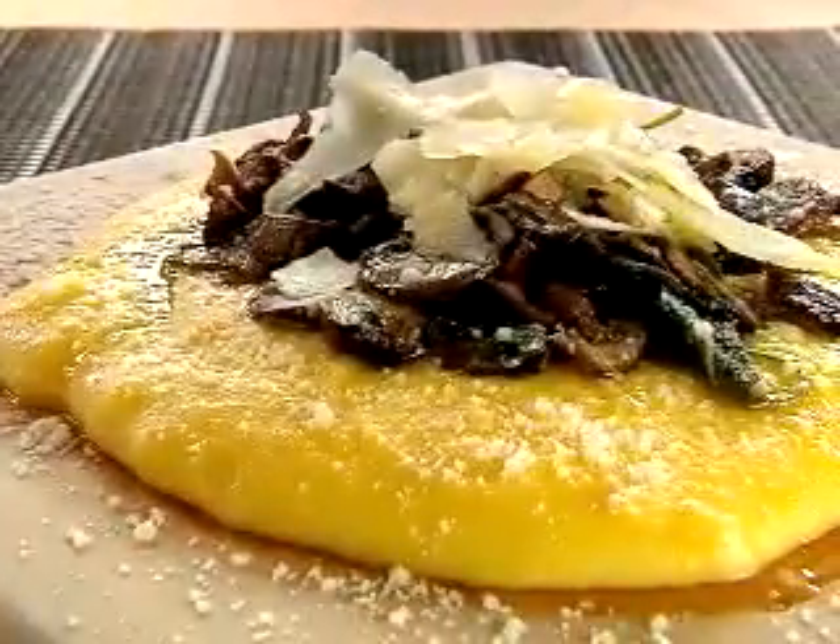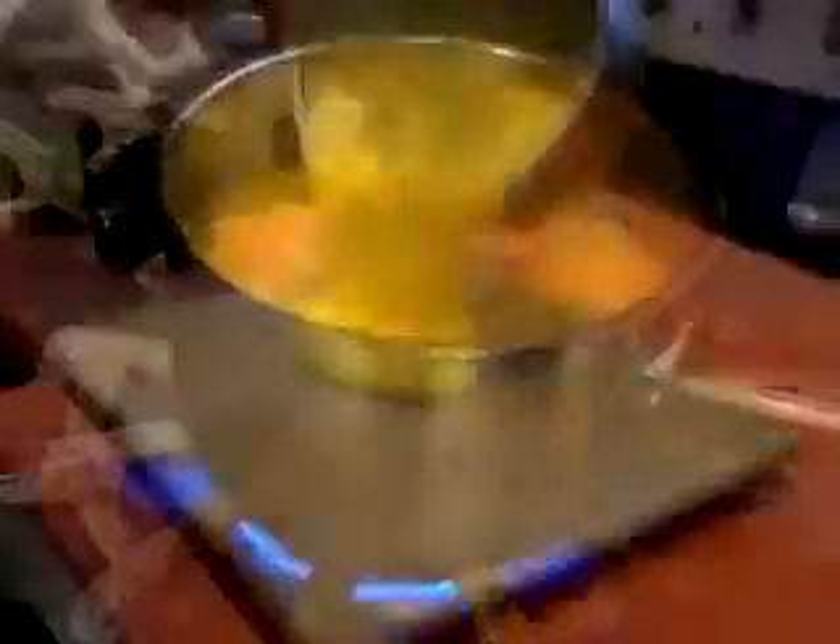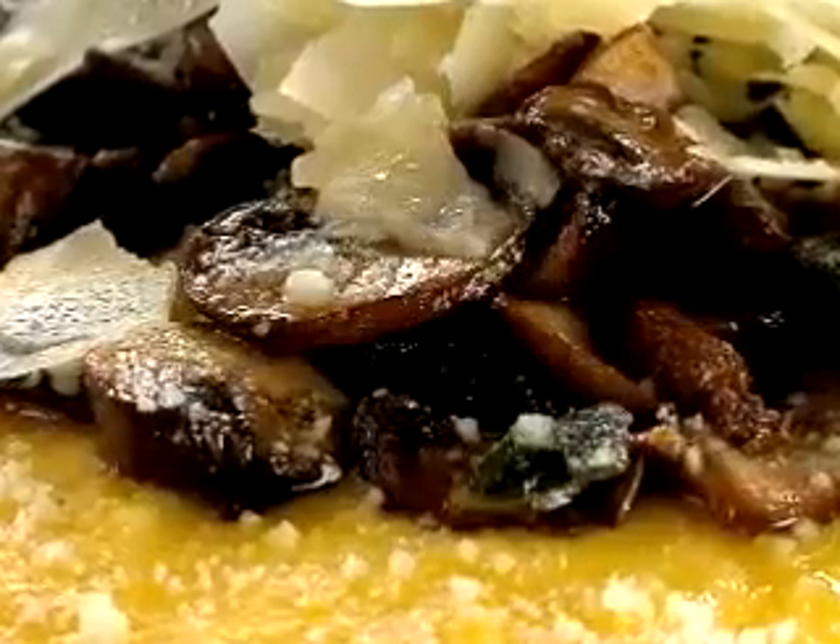The polenta is a labor of love. It's stirred on the stove top, then poured out on a board and topped with wild mushrooms, crispy sage, and shaved Parmesan. It's the creaminess of the polenta, the cheesiness, but then you've got these awesome mushrooms that add this different texture and it's really, really good.